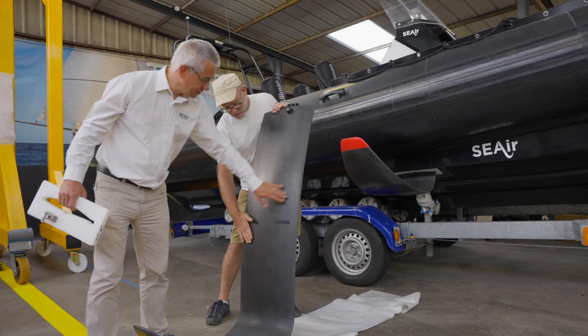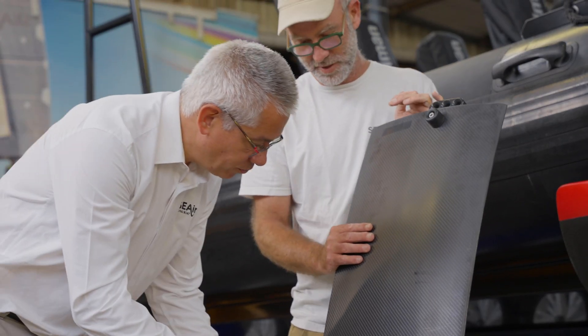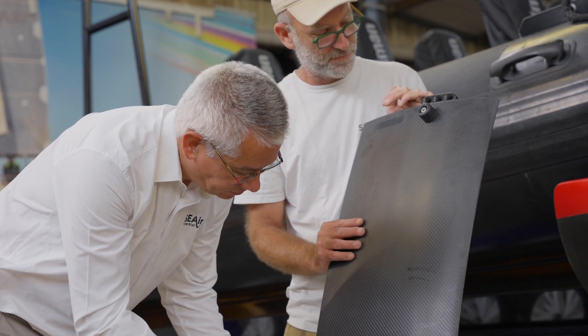The innovation is not on the foil itself, but on the simulation tools. For example in Sea Air, the boats come from the computer and then we go and see it, and it works for the first time.